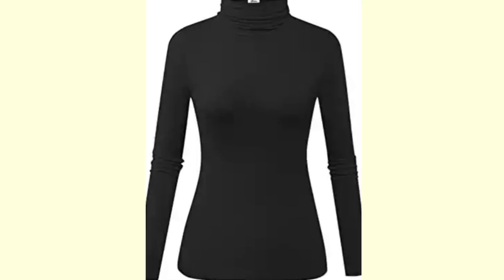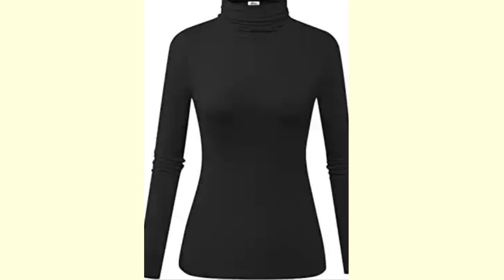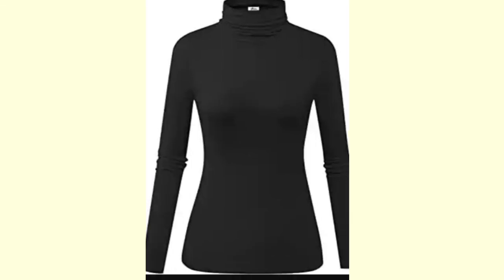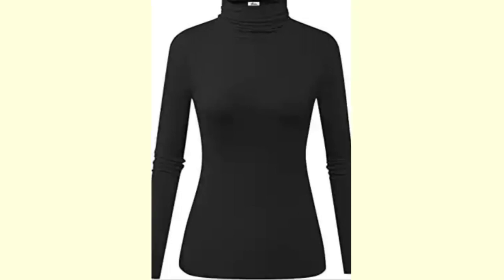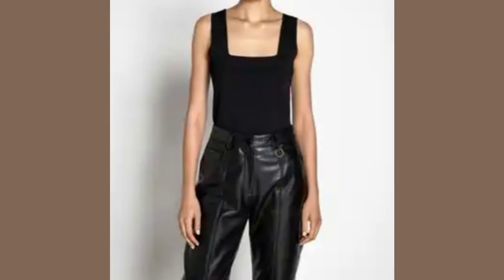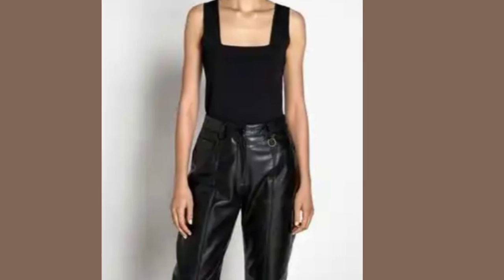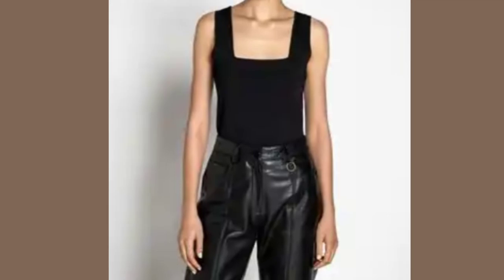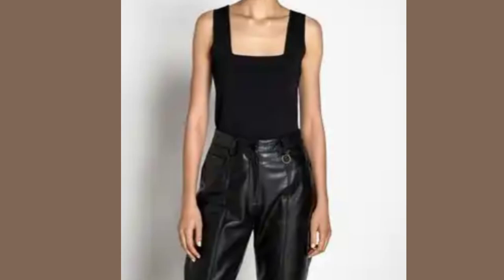Turtleneck tops work for all Gamines. If you've taken the test and found you're a Gamine, fall in love with turtlenecks — they have a higher neckline, are fitted at the curves, and stay on your body. Most turtlenecks are not really wide, especially if you go for your size. For necklines, go for really geometric ones. Square necklines are really awesome for Gamines and any yang body type — Dramatics, Dramatic Classics, and Flamboyant Gamines.